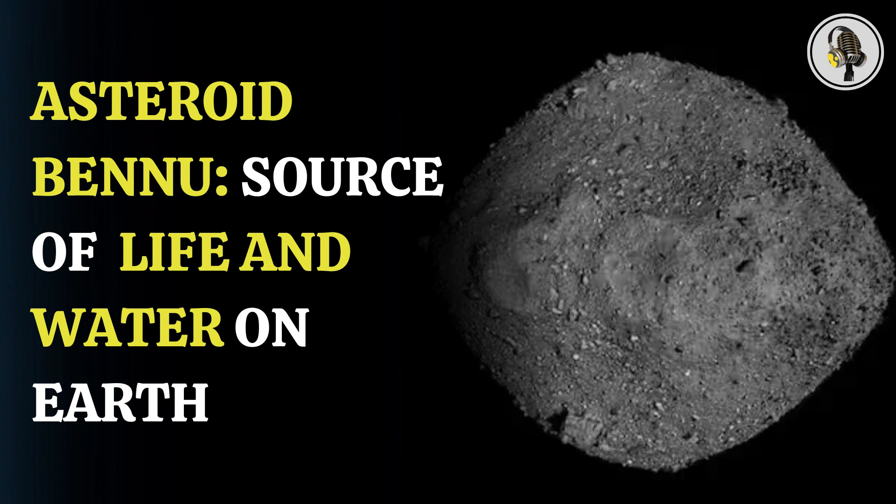The samples collected from the 4.5 billion-year-old asteroid Bennu and brought to Earth are being studied by researchers from Curtin University, who are part of an international team, to understand the origins of our solar system. The scientists have said that the asteroid most likely existed before the birth of the solar system and may have brought water and life to Earth. NASA's billion-dollar OSIRIS-REx mission completed its seven-year journey in September last year and brought back samples from asteroid Bennu, which were sent to different research laboratories across the world, including Curtin.